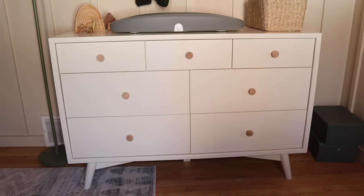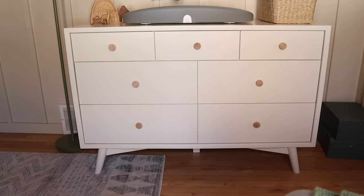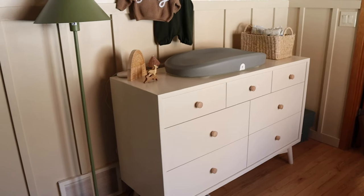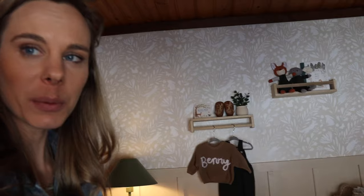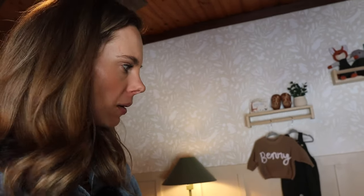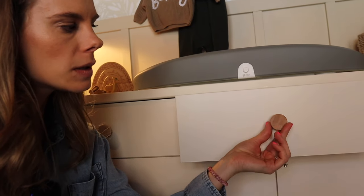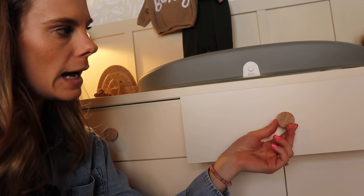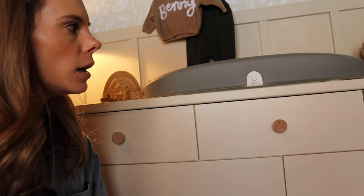On this wall we also have his dresser, which was definitely a little bit of a splurge. I bought it fully assembled because we were getting tired of building furniture — we just had to put the legs on and bring it upstairs. I also switched out the drawer pulls for light wood knobs, which I think adds that extra special touch and brings in that light wood color accent.